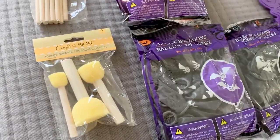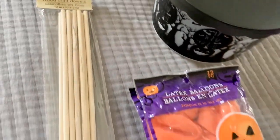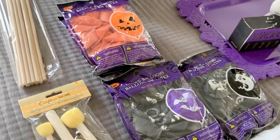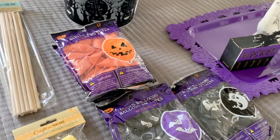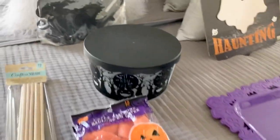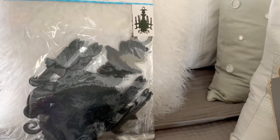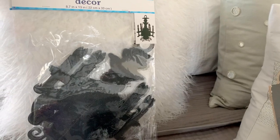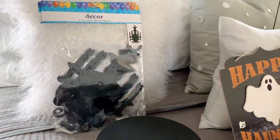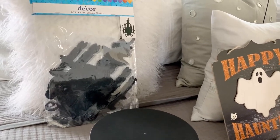I picked up Crafter Square sponges and also these wooden craft dolls. I want to do a fall project with the boys and I'll be posting it on my Instagram if you guys want to follow along — it's very inexpensive and cute for fall. I also picked up this decor from the party section — they carry it year-round in pink, gold, and black. I picked up two blacks. I'm going to be doing a Halloween craft that I'll also post for you guys.